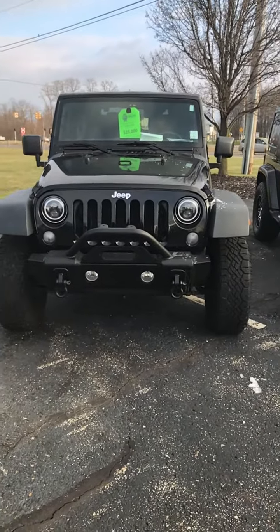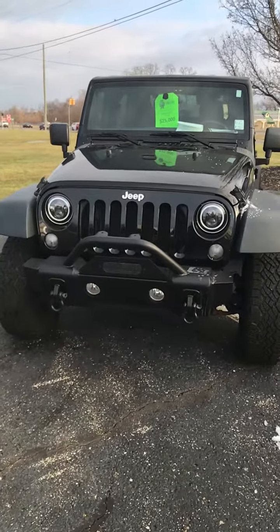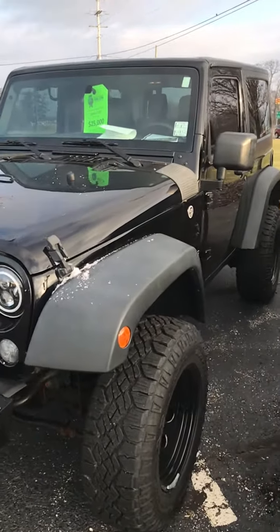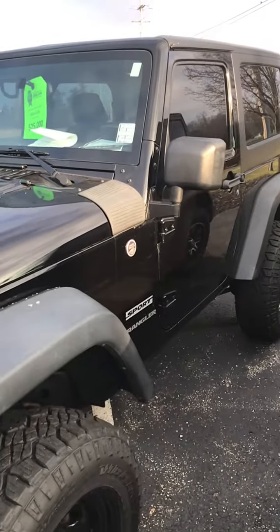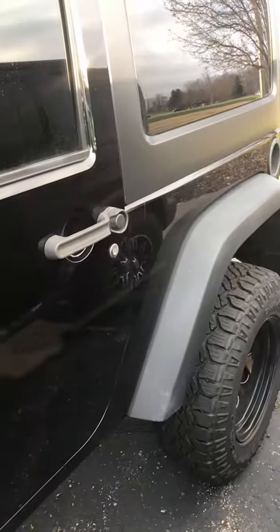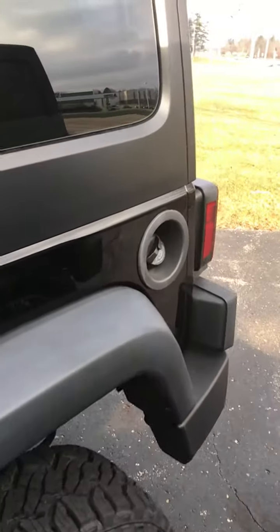Good morning. Rudy, Chris with FoxBug GMC here. Just wanted to send you a quick video of the 2016 Jeep Wrangler you inquired about, just to let you know that this vehicle is still here and available. This is a nice looking Jeep in great shape — you have some good taste.